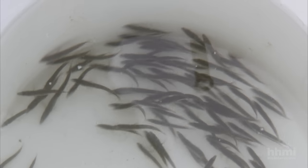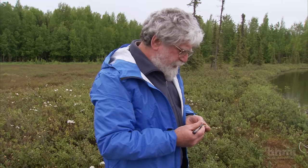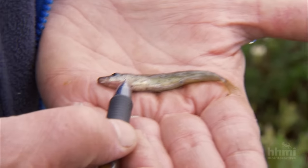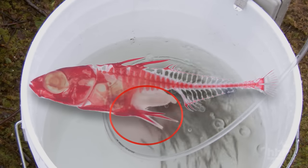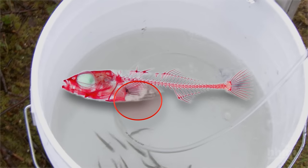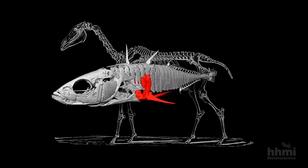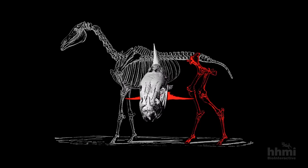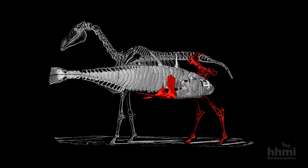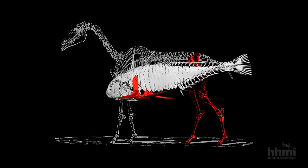So pelvic spines actually reduce fitness and lessen a fish's chances of surviving and reproducing. In this lake, natural selection has been at work. If you look at the pelvis of this fish, there's practically nothing there. In just a few thousand years, these fish underwent a dramatic skeletal change, completely losing their pelvic spines. As pelvic spines are homologous to the hind limbs of four-legged vertebrates, the change we see in sticklebacks is the equivalent of losing legs. How does such a dramatic change in form occur?